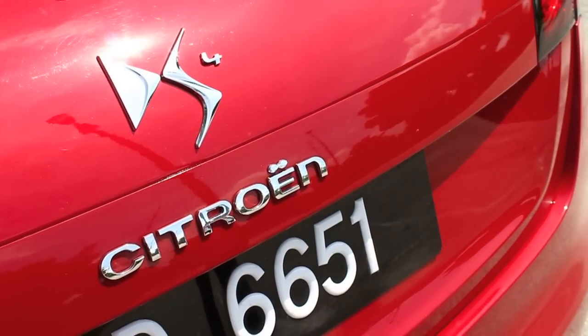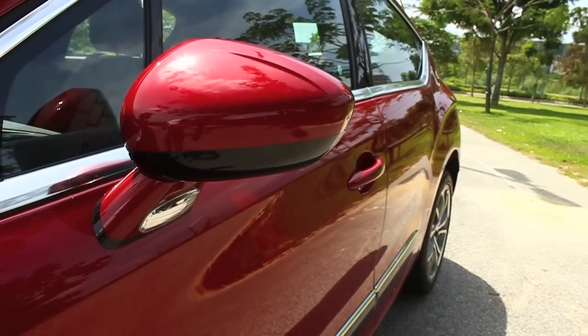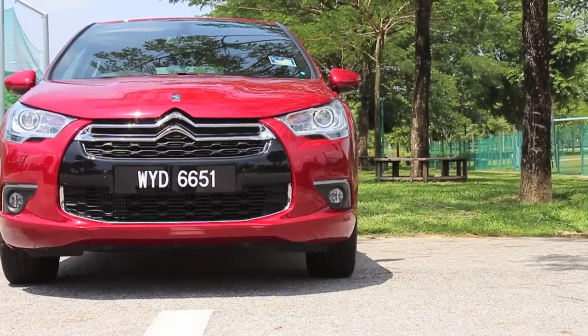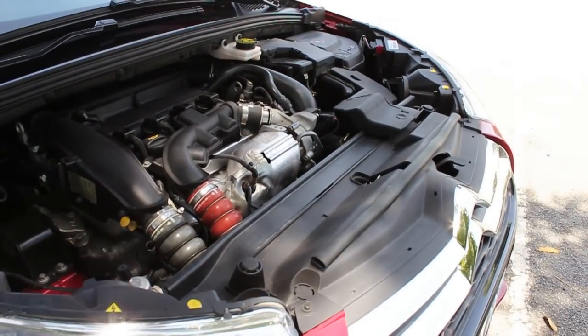There are a load of interesting features that we rarely see in other cars. It's a powerful car, yet it's great when it comes to fuel consumption. With a 6-speed transmission, the DS4 can go from 0 to 100 km an hour in just under 9 seconds.